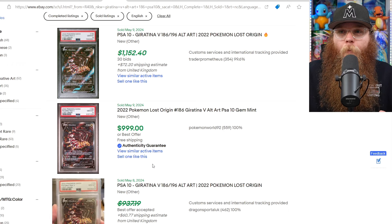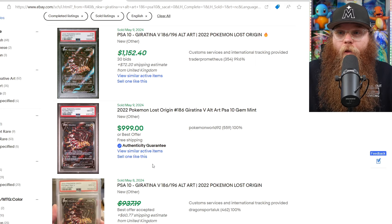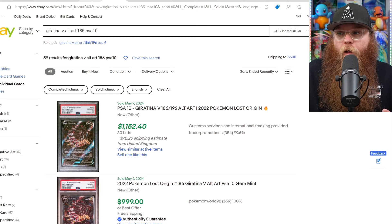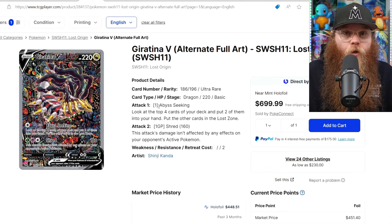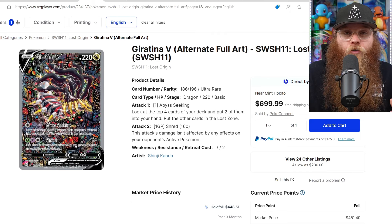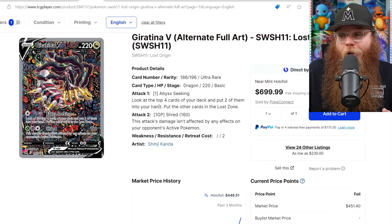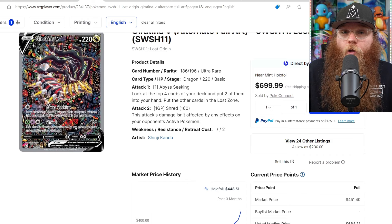I really think the Giratina is going to catch up quickly because Lost Origin just sold out and Evolving Skies has been out forever with booster boxes at $700. Wait until Lost Origin booster boxes are $300 to $500. The Giratina is a definite hold right now. If I had this card, it's one I would never sell — I don't sell my collection ever. I'm a fan first, collector second, investor third. I love this Giratina; I think it has a lot more room to grow. It's a beautiful card.